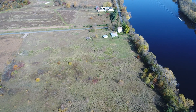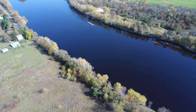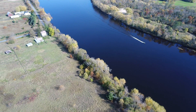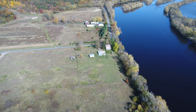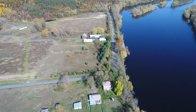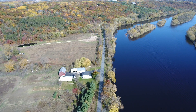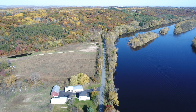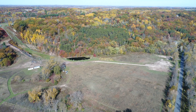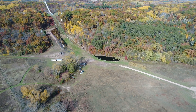It looks like we got a little boat coming down the river, so we'll stop and keep an eye on him for a little bit. And we'll take a look at the skyline — it's a lot of trees.